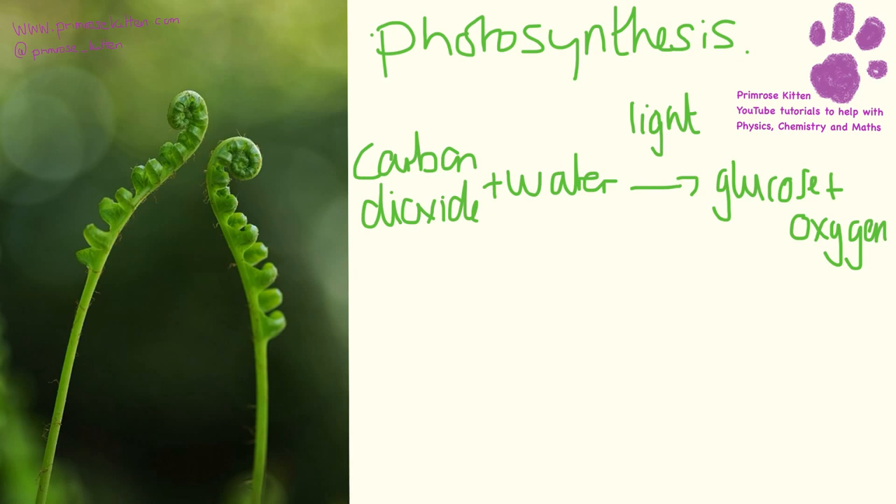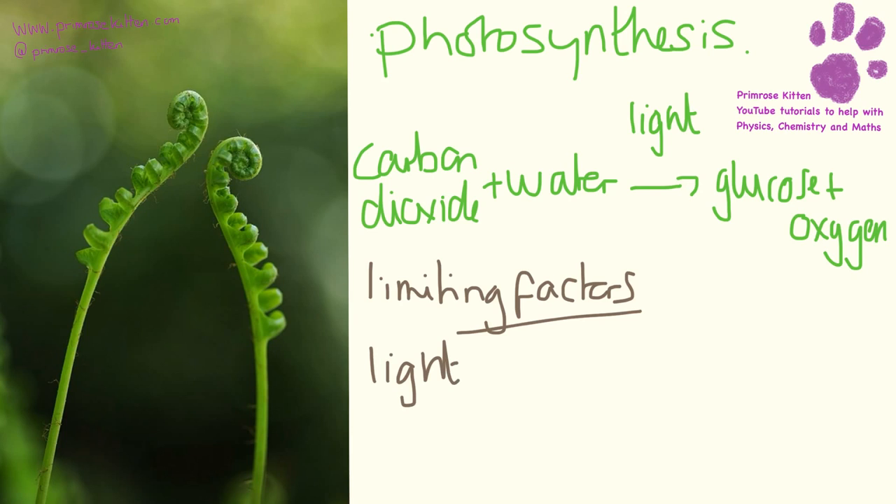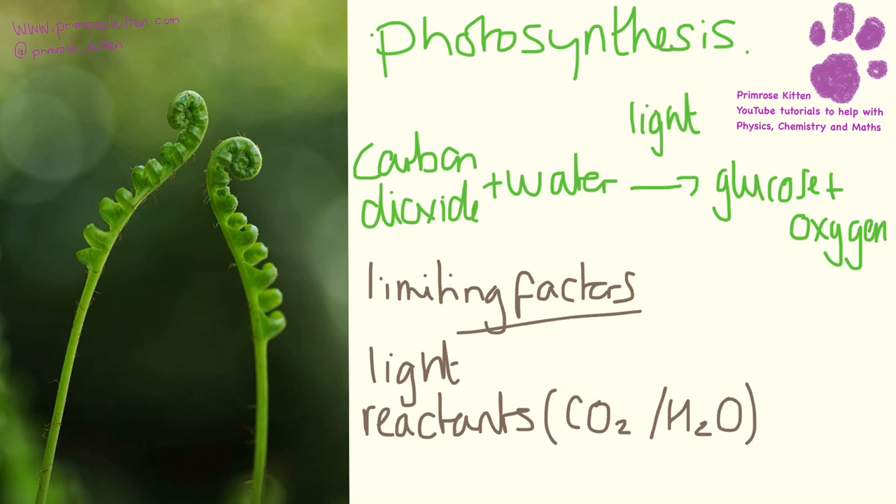There are several different things that a plant needs for photosynthesis to take place, and we call these limiting factors. The limiting factors for photosynthesis are going to be light - so if we don't have light, we won't get much photosynthesis, such as at night. The reactants are also limiting factors: if we don't have any carbon dioxide or water, photosynthesis won't take place. And the other limiting factor is temperature.